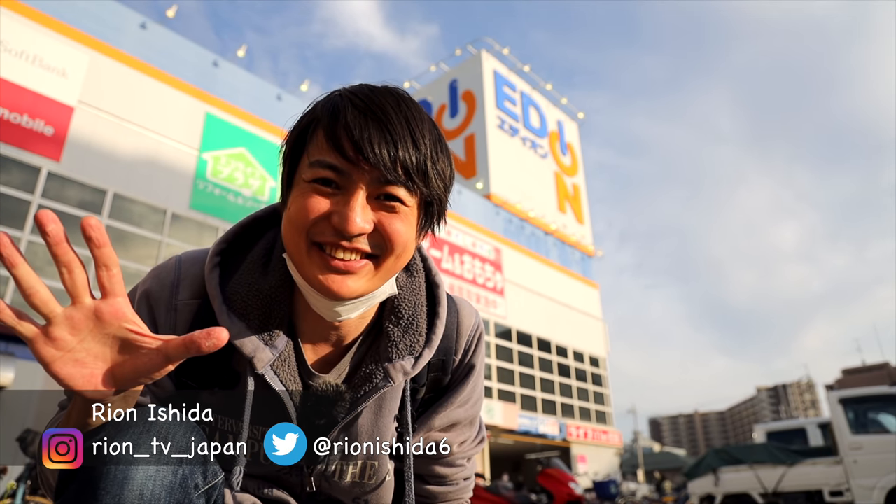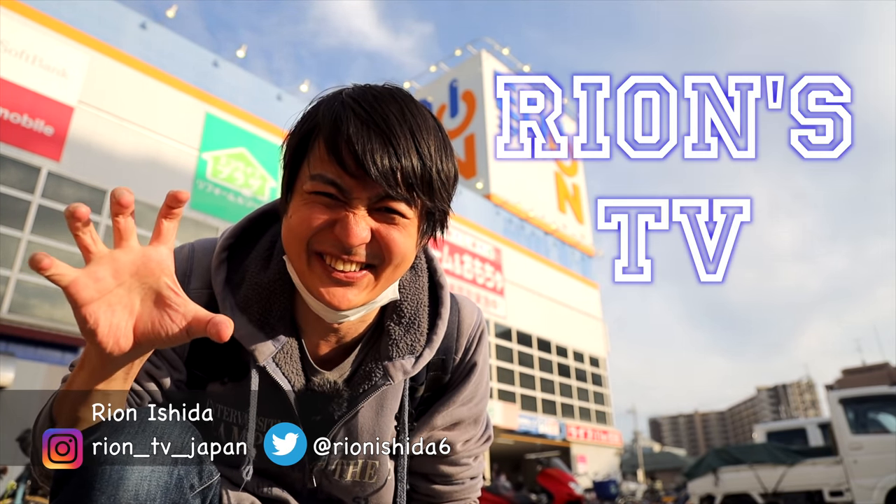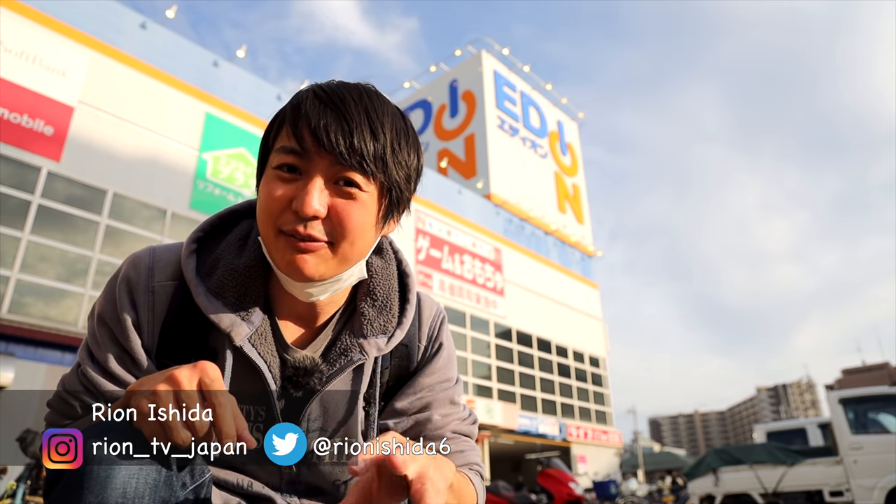Hey guys, welcome to Ryan's TV. I'm Ryan. So today, I'm gonna cook Okonomiyaki, and I'm here at LIFE. This is one of the really popular supermarkets.